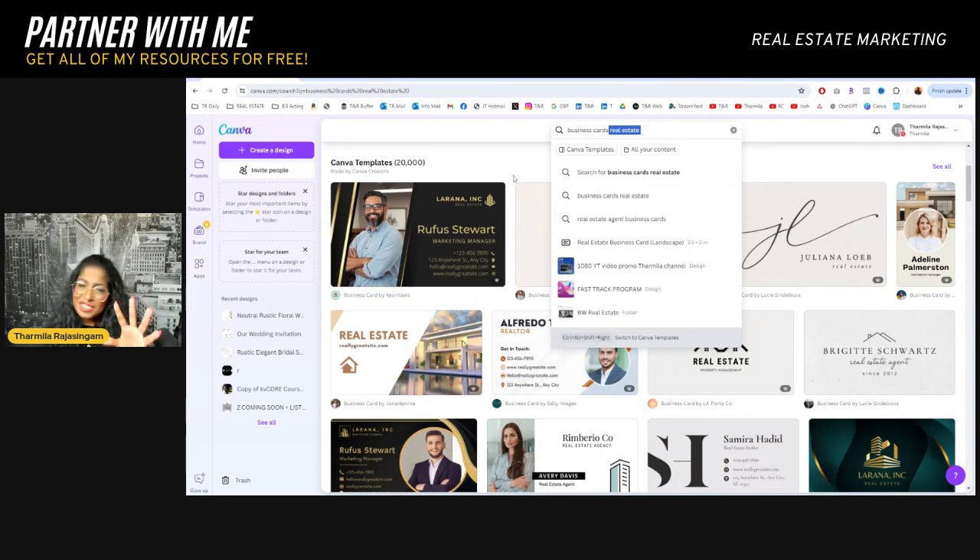As a marketing specialist who worked in the space for a really long time coming into this industry, I highly recommend you add your headshot to the business card because it truly does add a layer to how you build relationships. People can always put a face to where they got that card from, and especially in this noisy world, it's so important that you remain top of mind.